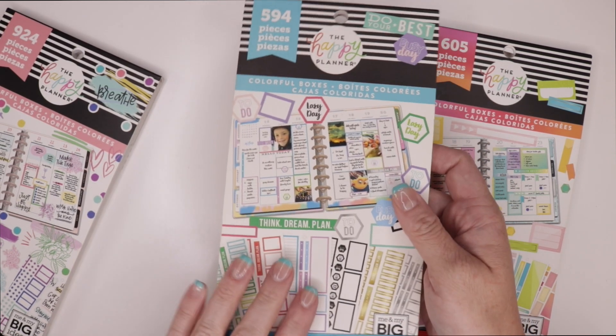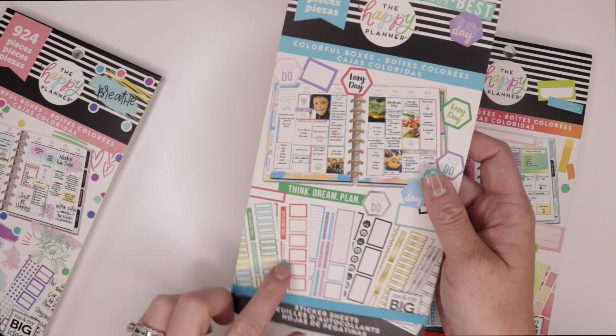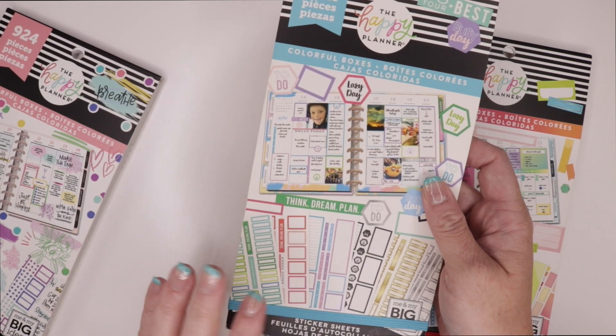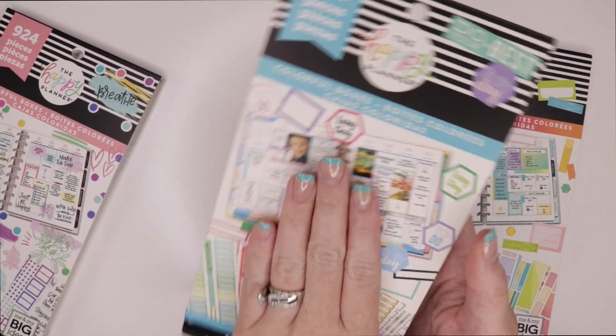A little color goes a long way and the shapes that they have in here are really great because there's really no reason why you can't find a color or shape that fits whatever you're planning. And again, any planner, any size, any shape, these will work. You can't go wrong with colorful boxes. I also feel like if you had to pick your very first sticker book, or maybe two, this would be one I'd recommend. It doesn't have a lot of decorative stuff, but it will decorate any spread just with the colorful boxes. So among my favorites.